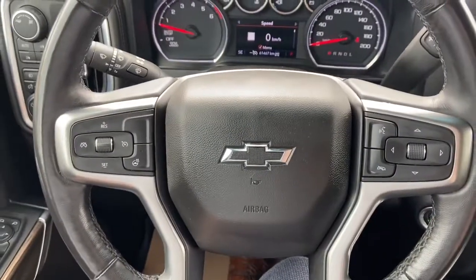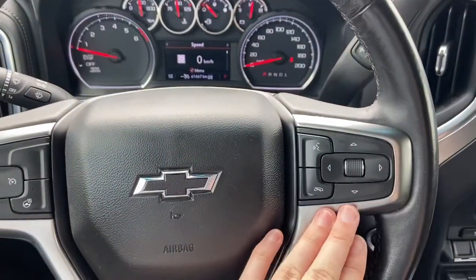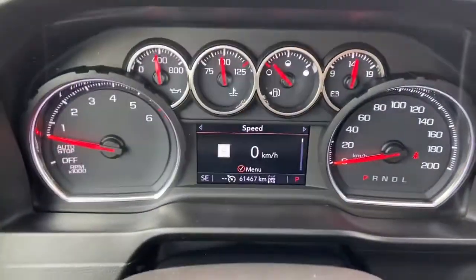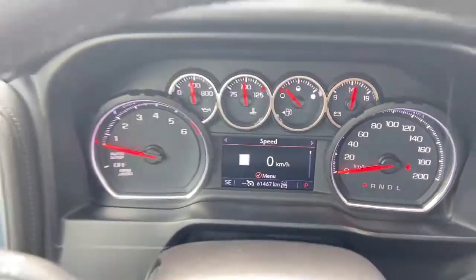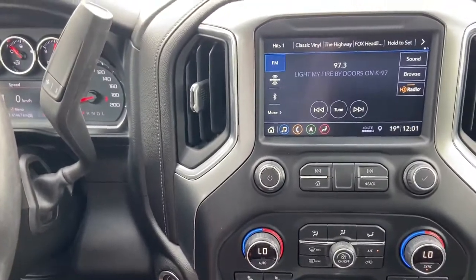On the steering wheel itself you have your cruise control settings on the left with your heated steering wheel. Audio and hands-free over on the right. Taking a look at the dash, you can see we have about 61,000 kilometers.